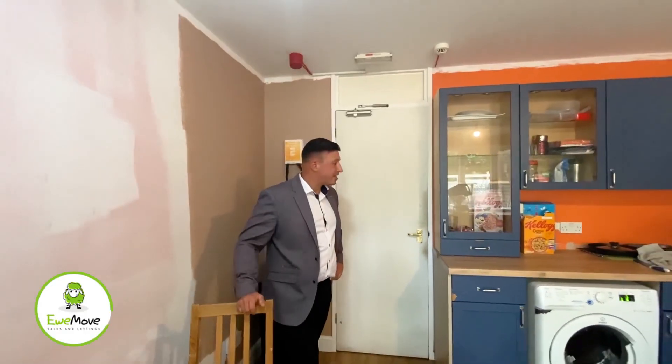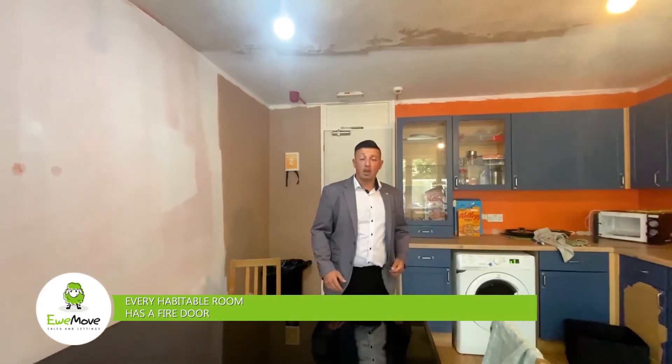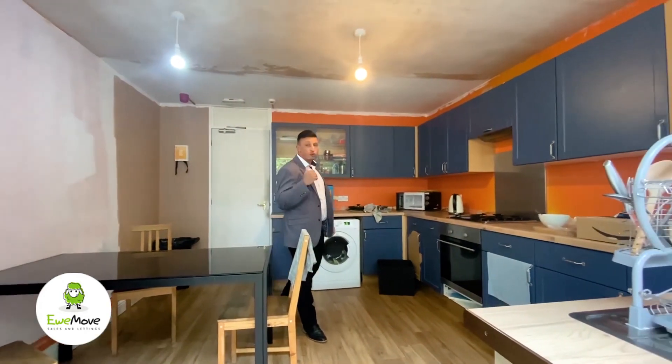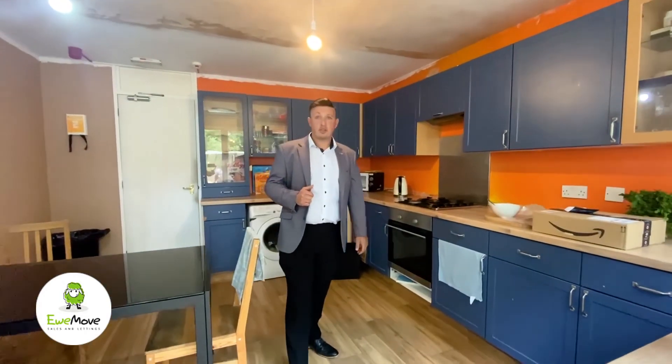What we have here is a kitchen suitable for at least five tenants. As you can see, we've got the smoke detectors and fire blanket in place, so it's ready to go.